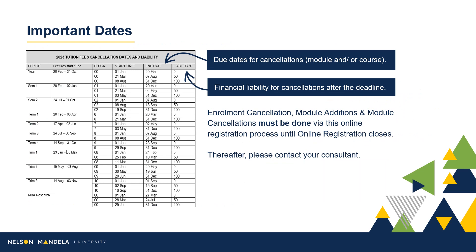Some important dates to note. On screen is a table detailing the financial implications involved in late module cancellation. The first column indicates the period in which the module is offered, the start and end date for module cancellations, and the financial percentage liable for payment in the event of late cancellations. Please note: enrollment, cancellations, and module amendments must be done by you using this online registration process until online registration closes. Thereafter, please contact your administrative consultant for assistance.